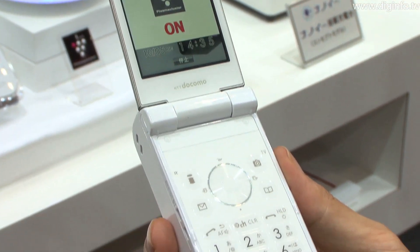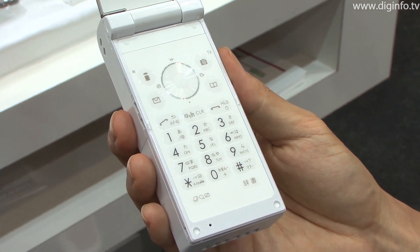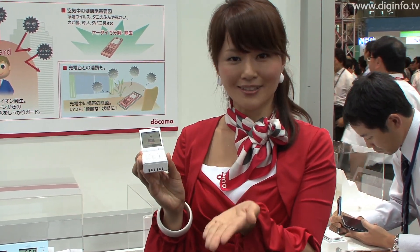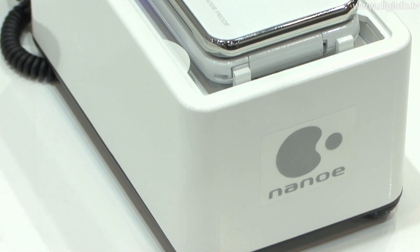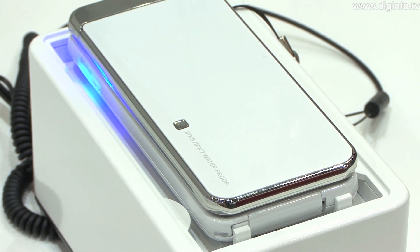At CTEK Japan 2010, NTT Docomo exhibited for reference cell phones with ion-generating capability. One of the models on show had Sharp's Plasma Cluster ion technology built into the handset. The other model has Panasonic's NanoE technology built into the charging stand.